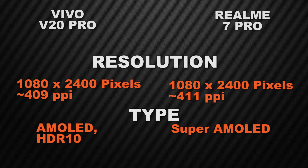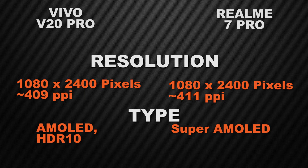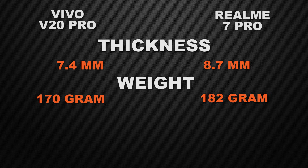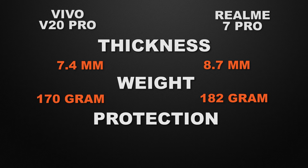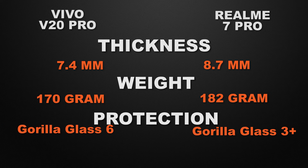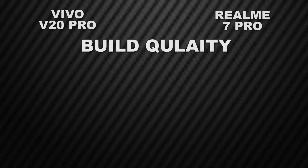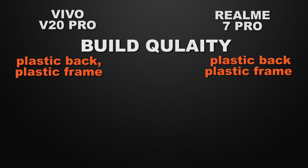The winner for display is the V20 Pro because HDR10 gives much more vibrant colors. Moving to body features: the V20 Pro is 7.4mm thick and the 7 Pro is 8.7mm thick, so the V20 Pro wins with a slimmer body. The V20 Pro weighs 170 grams and the 7 Pro weighs 182 grams, so the V20 Pro wins with a lighter body. For protective glass, the V20 Pro has Gorilla Glass 6 and the 7 Pro has Gorilla Glass 3 Plus, so V20 Pro wins. Both have a plastic back and plastic frame, so build quality is a tie.